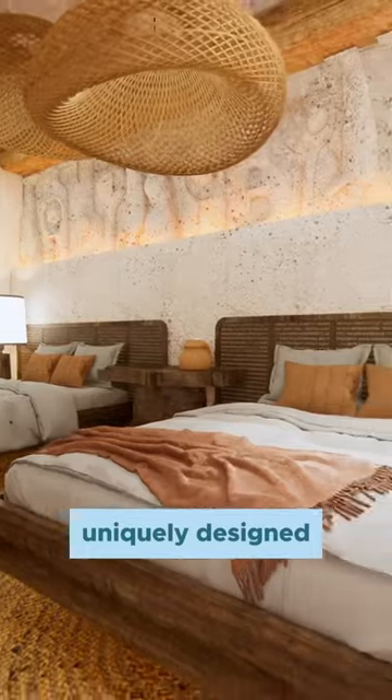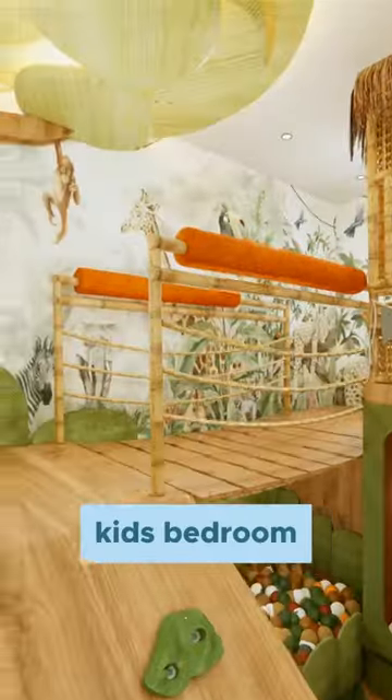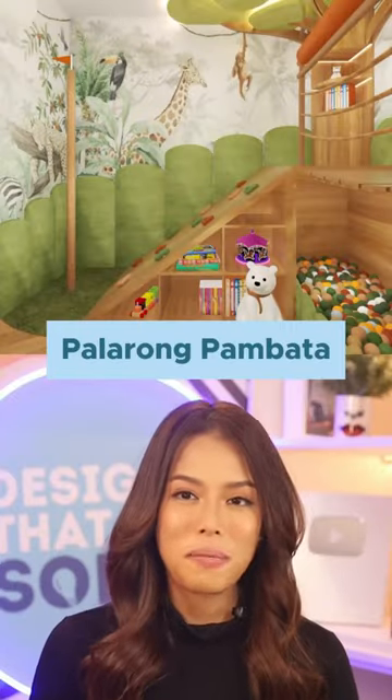In the bedrooms, each room is uniquely designed to cater to large families. A notable area is the kids' bedroom, which is inspired by the Bahay Kubo and Palarong Pambata.